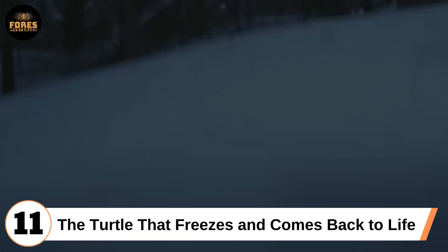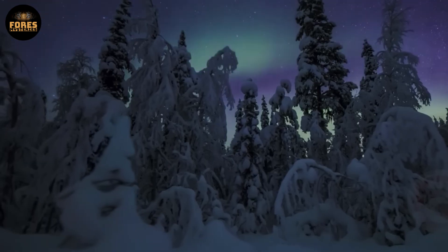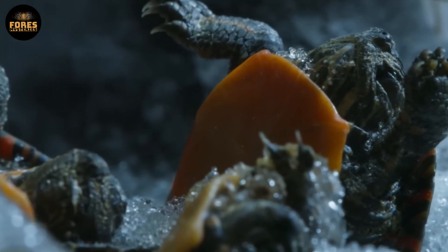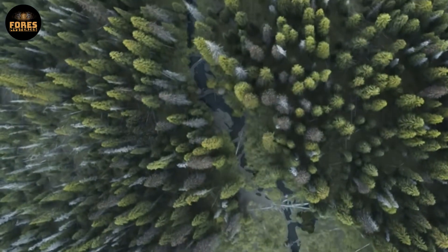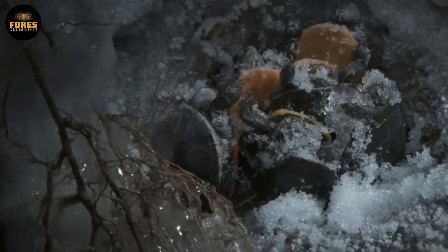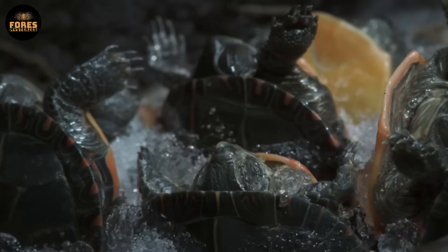Eleventh: the turtle that freezes and comes back to life. The Northern Painted Turtle, or Chrysemys picta, found in Canada, is one of the few animals that can survive being frozen. In winter, young turtles hibernate under mud or leaf litter. As temperatures drop, the water inside their bodies freezes, their hearts stop, and brain activity nearly shuts down. But their cells produce a special antifreeze protein that prevents ice crystals from damaging soft tissue.